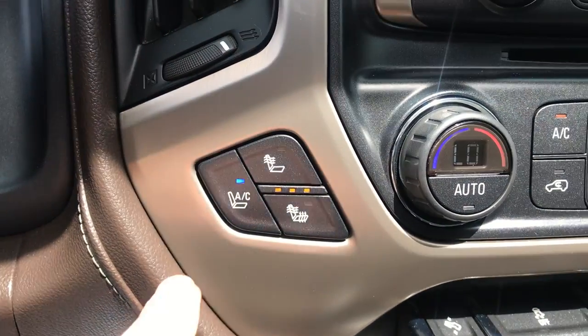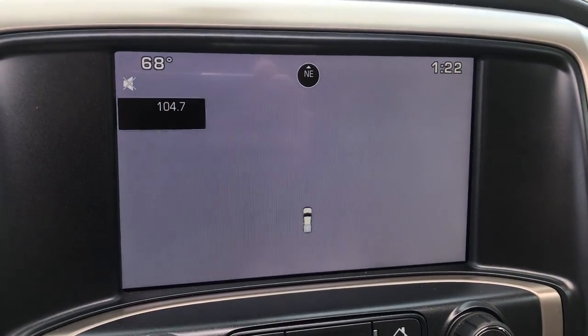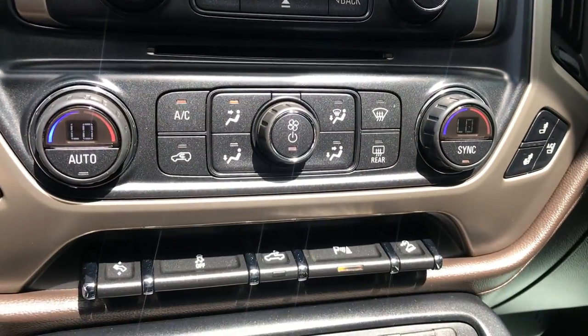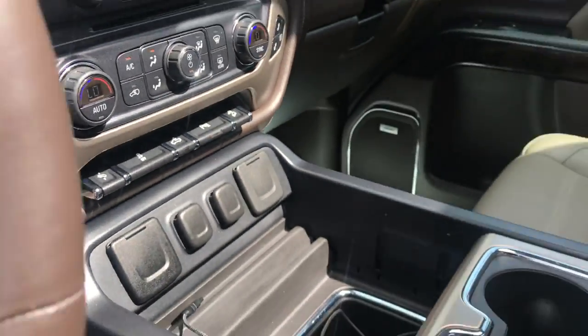You've got your heated and ventilated seats right here for both driver and passenger. You've got your infotainment screen — as you can see, it does have nav. You've also got your backup camera. You've got your controls for the radio, your climate controls, power pedals, your bed lights, and your park sensors.